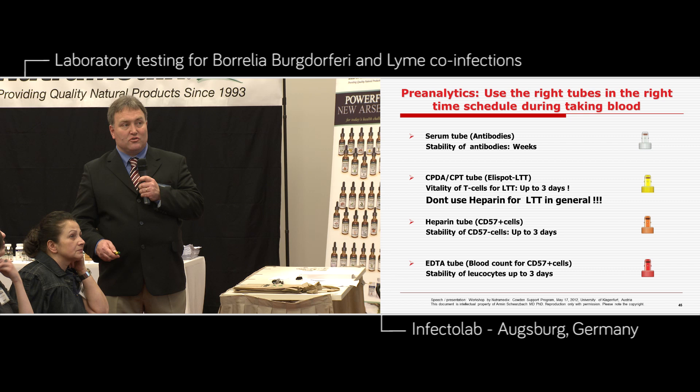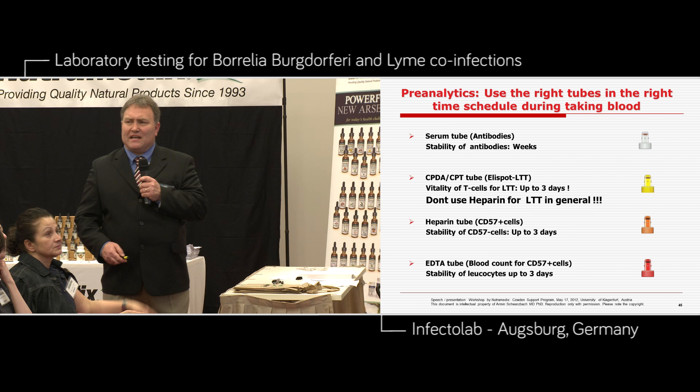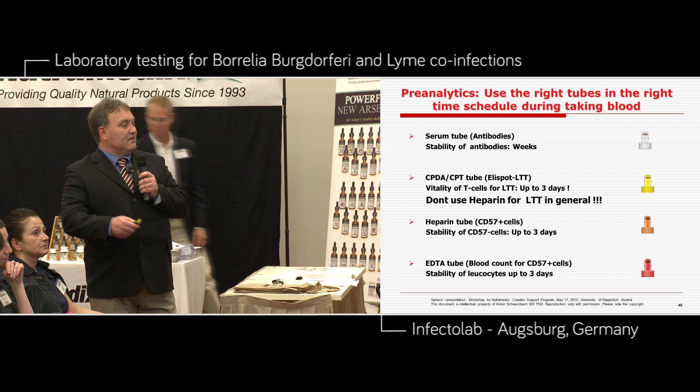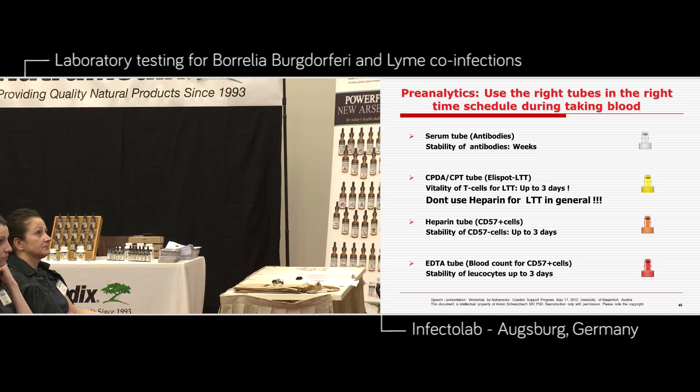Up to three days if you use the CPT and CPDA tubes — please use the yellow tubes. Don't use the heparin tubes; they are not stabilizing enough. Then you take the heparin tubes and the EDTA tubes for the CD57 count. Borrelia burgdorferi is the chameleon of symptoms and laboratory tests. What about the co-infections? That is our bigger problem. We have a lot of problems with Babesia, Bartonella, Ehrlichia, and my favorite is Chlamydia — this is the worldwide number one problem. We also have Rickettsia, Coxiella, Mycoplasma, and a lot of viruses: EBV virus, CMV virus.